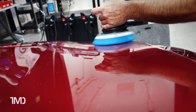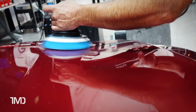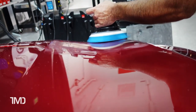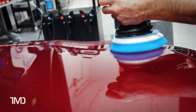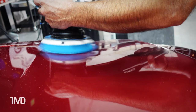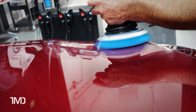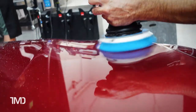A trick we learned to help prevent pad stalling is to apply just a hair more downward pressure. A little added downward pressure helps translate the machine's energy through the pad to the surface. With too little pressure, the foam pad can absorb the tool's energy into itself and stall. However, too much pressure can cause the pad to absorb too much liquid too fast, prematurely clog the pad's pores, add excessive weight, throw off the machine's balance, and potentially create more wear and tear on the gear set and counterbalance inside the machine, shortening its life.